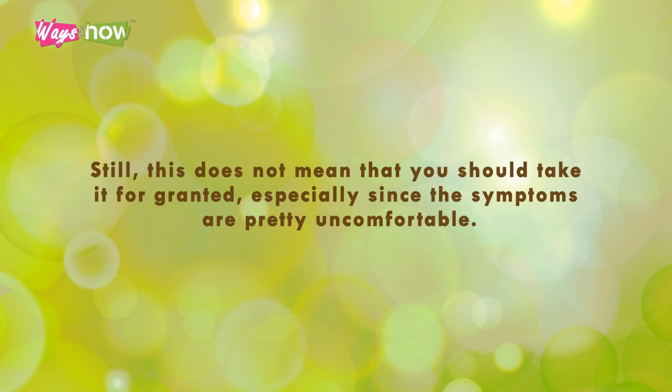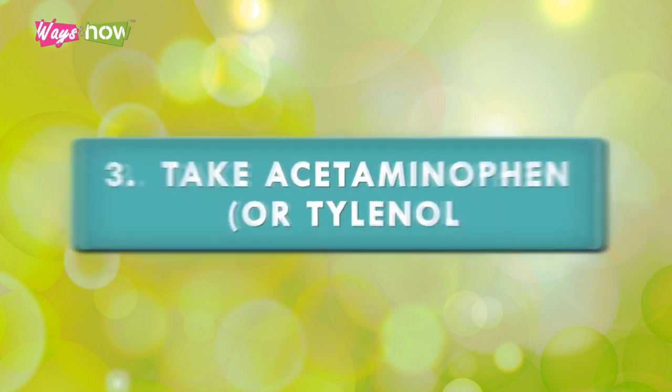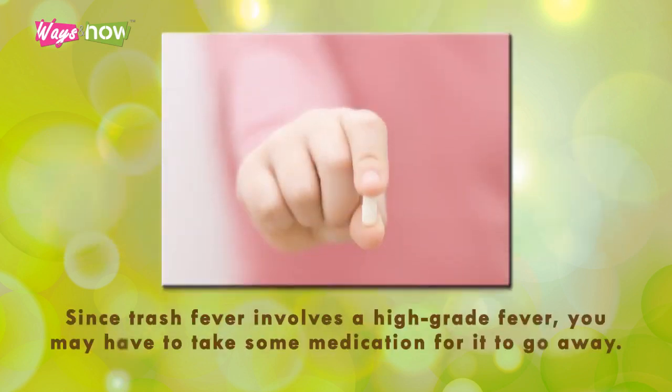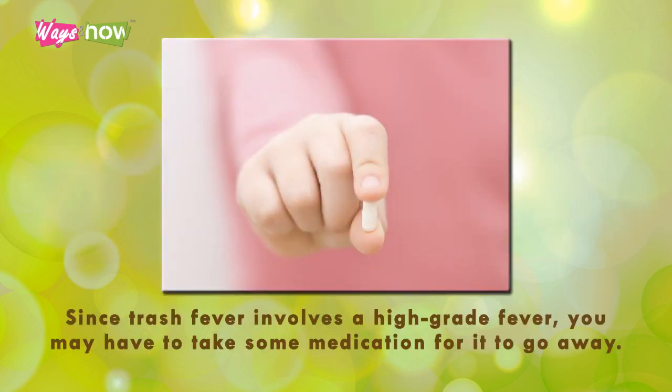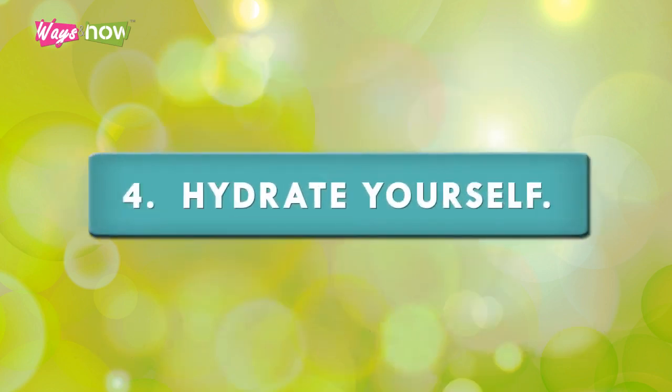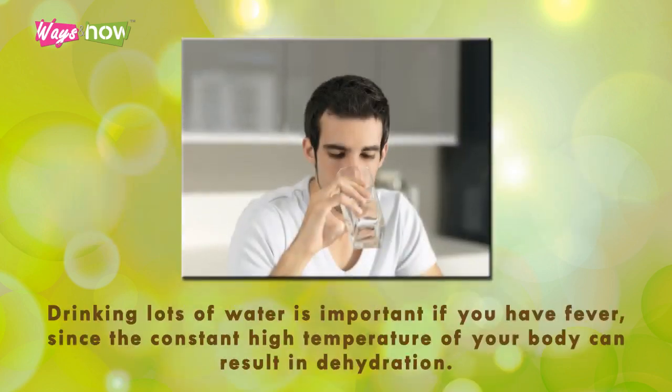Still, this does not mean that you should take it for granted, especially since the symptoms are pretty uncomfortable. Step three: take acetaminophen or Tylenol. Since trash fever involves a high-grade fever, you may have to take some medication for it to go away. Acetaminophen or Tylenol is the common choice for resolving fever, and it is a non-prescription drug.